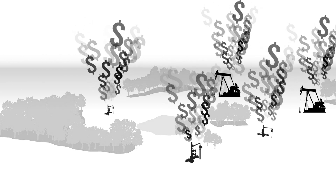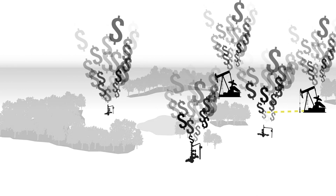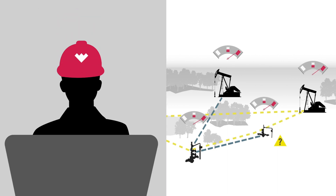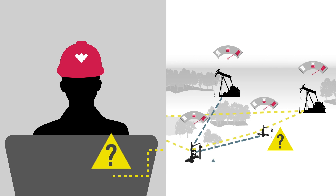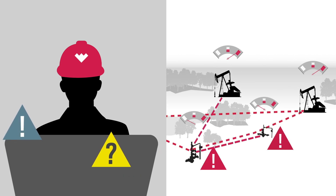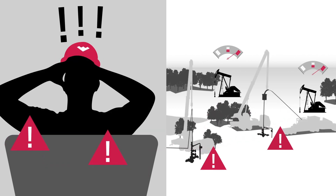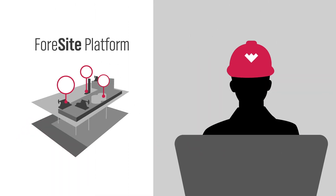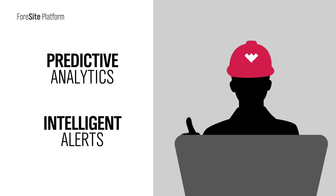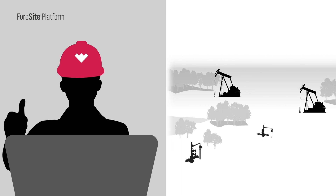Maximizing uptime in today's oil field is more critical than ever. To remain profitable, operators depend on complex management systems and production equipment to run flawlessly. Any malfunction can quickly cascade into costly breakdowns and production losses. The Foresight platform meets this challenge with a powerful set of predictive analytics and intelligent alerts that identify operational issues before they escalate into expensive equipment failures, well downtime, and deferred production.